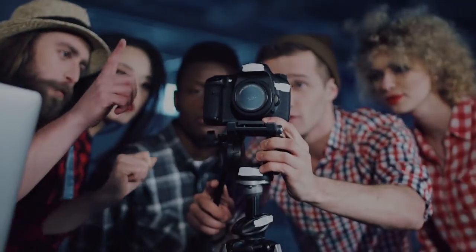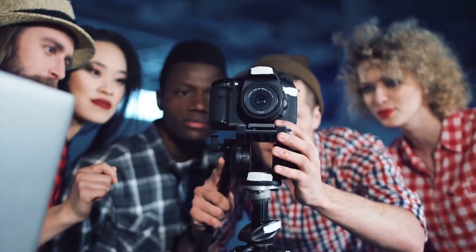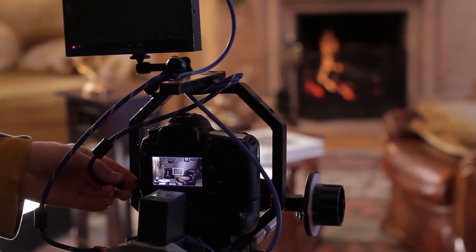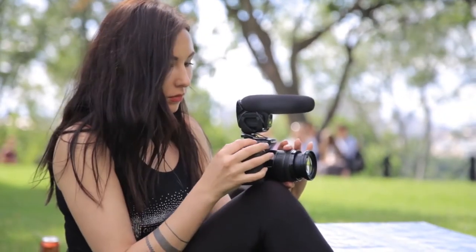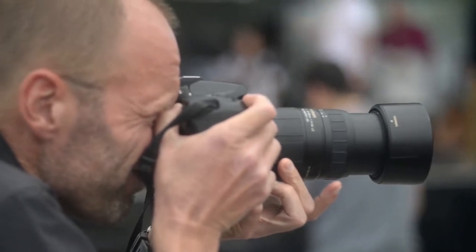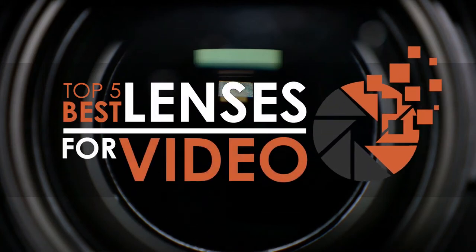What's up everyone? Videography has become increasingly popular among camera users and owners. However, owning a professional camera alone is not enough for making good quality videos. The magic lies in the hands of the lenses you use with your camera. There are a number of options on the market, which makes it difficult to choose the best one. In this video, we compile the list of the top 5 best lenses for video on the market today.